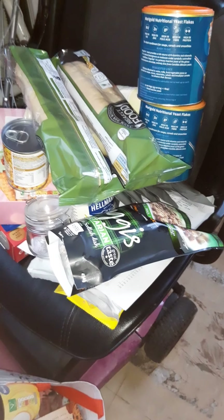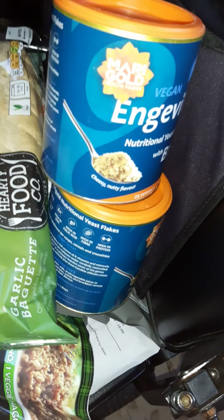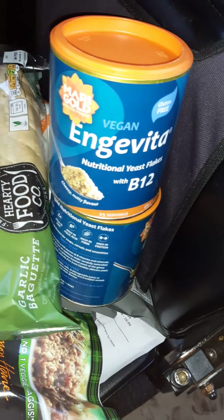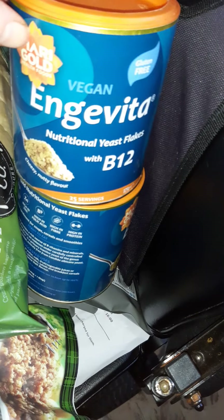A very quick show and tell of what I've got in my shop from Tesco's. Let's have a browse. This is more for anybody that's new to veganism, or those that have been vegan for ages and are just after ideas, because there's some new stuff floating around.